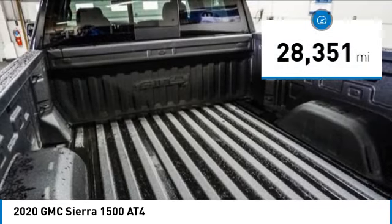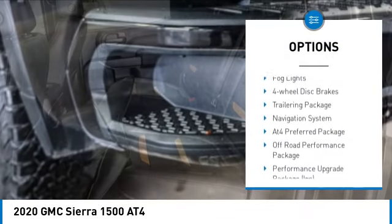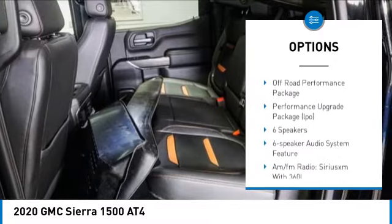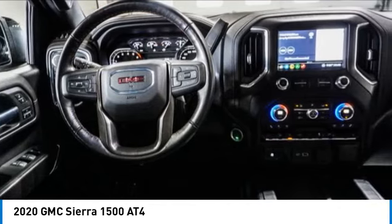Here are some of this vehicle's great options: hill descent control, electronic stability control, alloy wheels, rear spoiler, brake assist, traction control, remote keyless entry, fog lights, four-wheel disc brakes, and a trailering package.